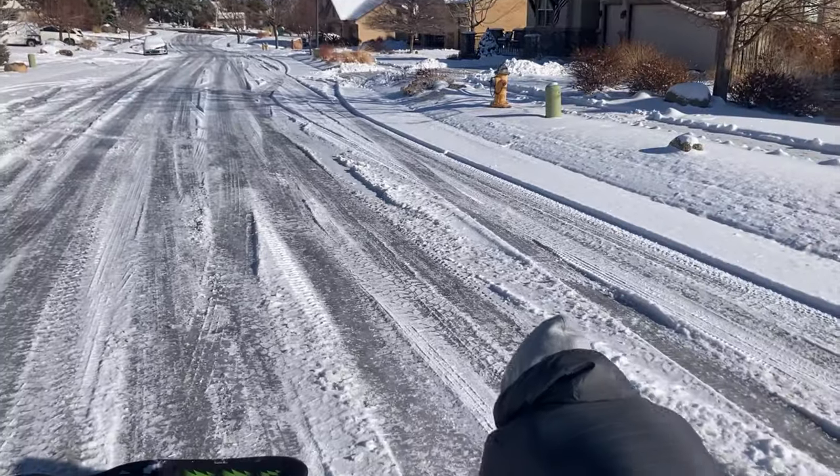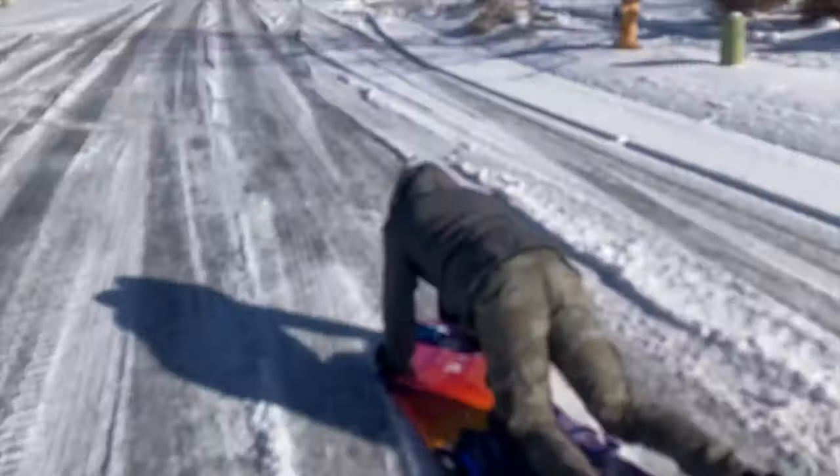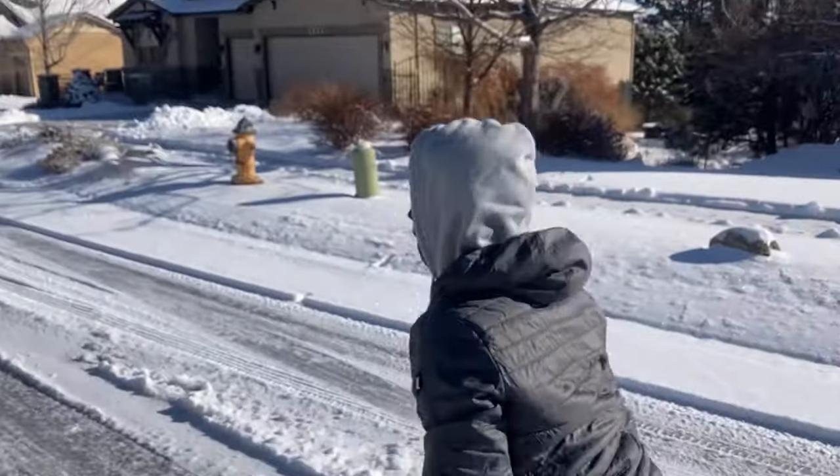Thirty dollar hill — oh yeah, this hill is great! This is better than the one dollar one.